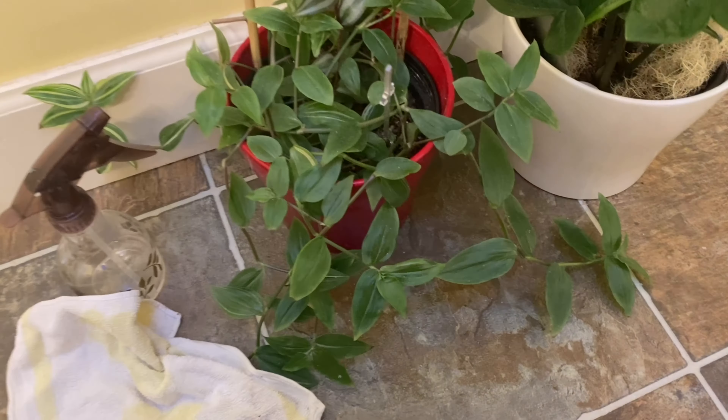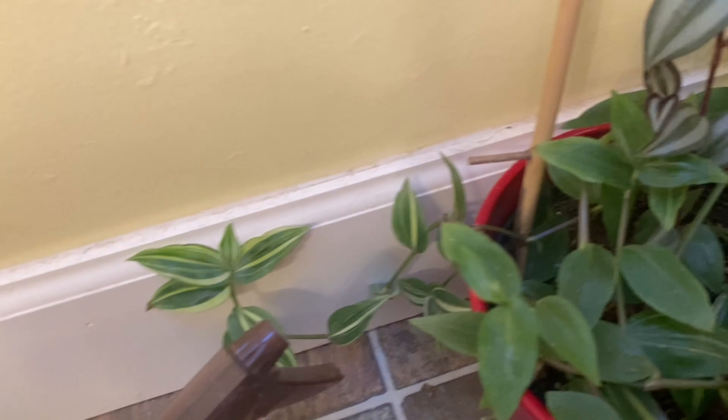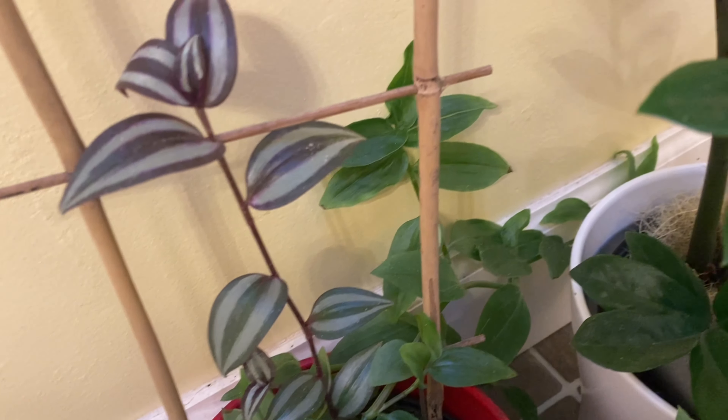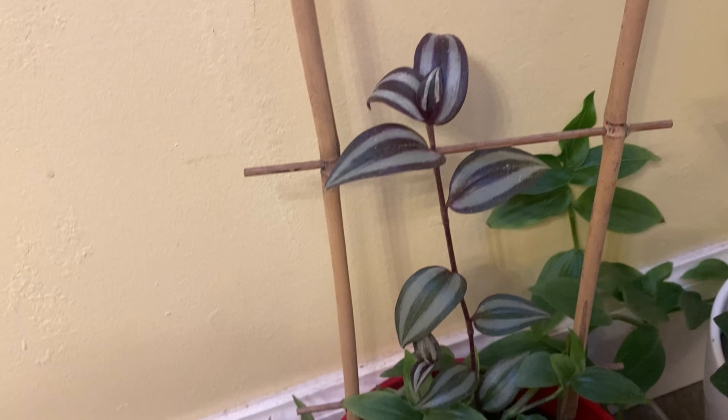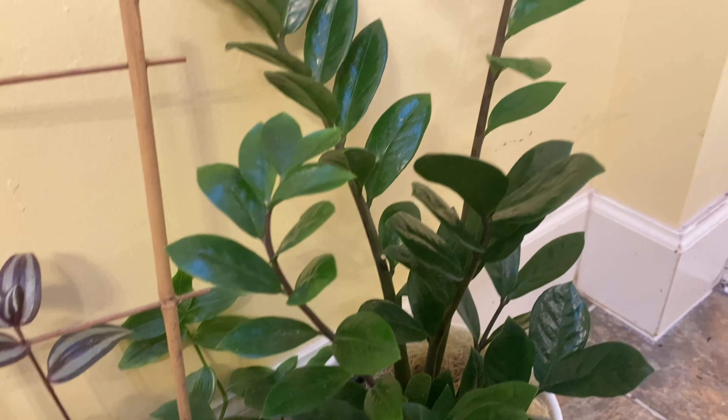This is my Tradescantia, which is getting out of control. So I'm trying to train it to go up this little trellis, but it just wants to vine everywhere. And it's next to my favorite — my ZZ plant.